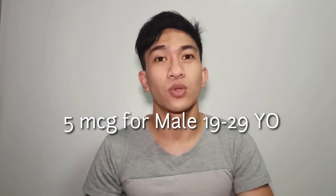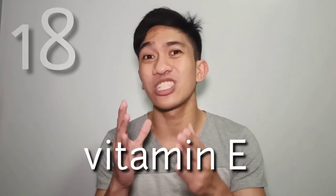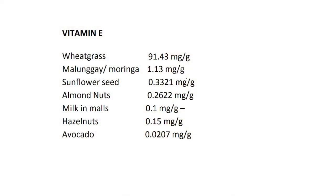This is the amount of vitamin D you need for right nutrition. Let's go to one of the most popular vitamins for skin — vitamin E. It is a powerful antioxidant essential for healthy skin, circulation, and maintaining the cells. Honorable mentions: wheatgrass at 91.43 mg per gram, malunggay or moringa at 1.13 mg per gram, sunflower seeds at 0.33 mg per gram, almond nuts at 0.26 mg per gram, milk in malls ranging from 0.1 mg per gram, hazelnuts at 0.15 mg per gram, and avocado at 0.0207 mg per gram.